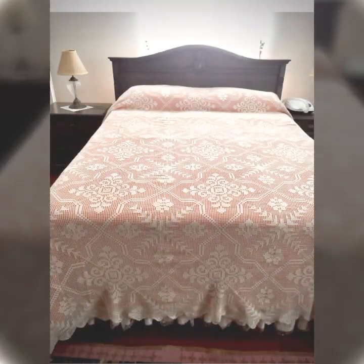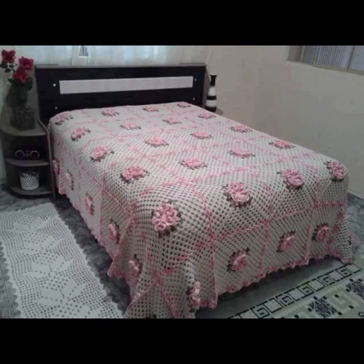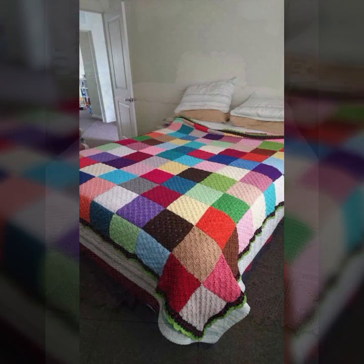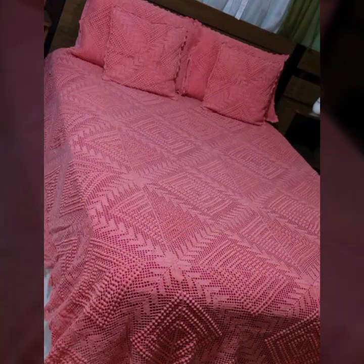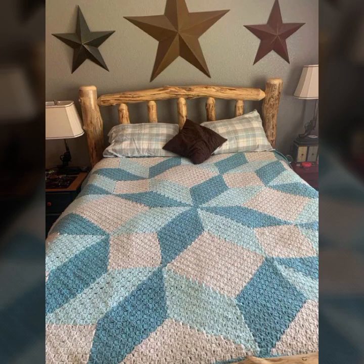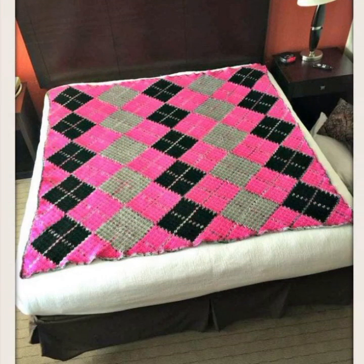Top 50 designs and ideas — you can see in this video. Every design is different, beautiful, and trendy. The color combination and contrast is beautiful. You can see stylish colors, light colors, dark colors, and beautiful color combinations in this video.